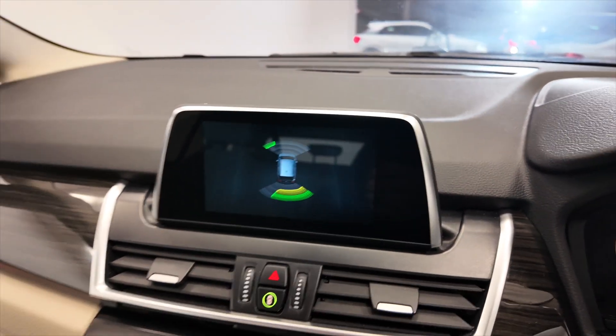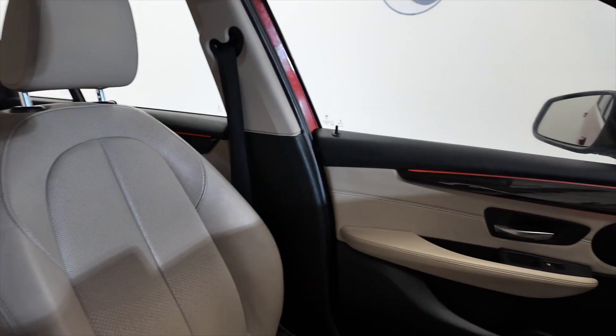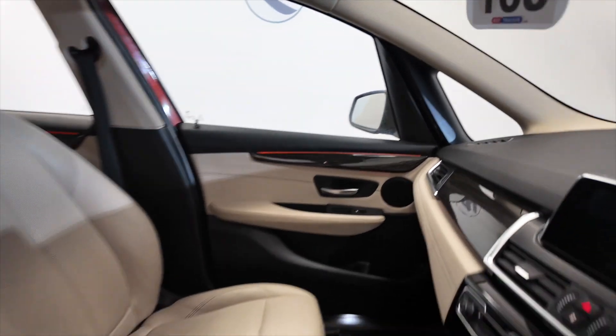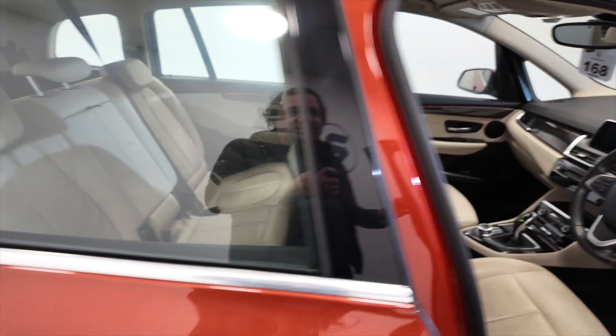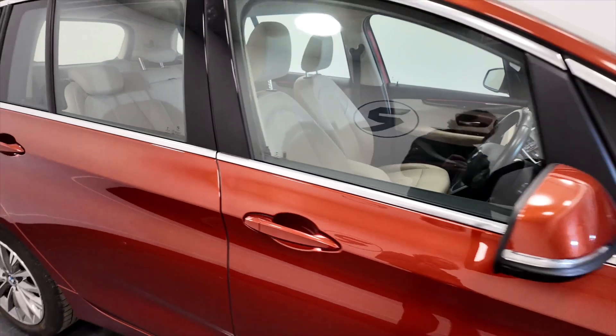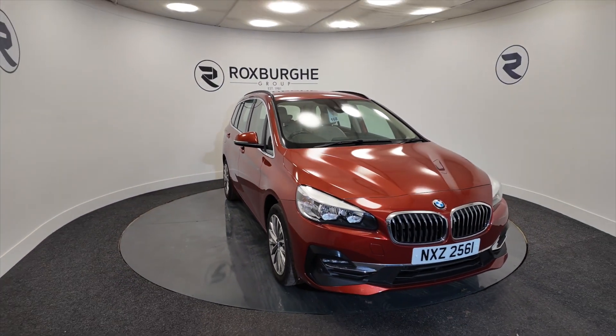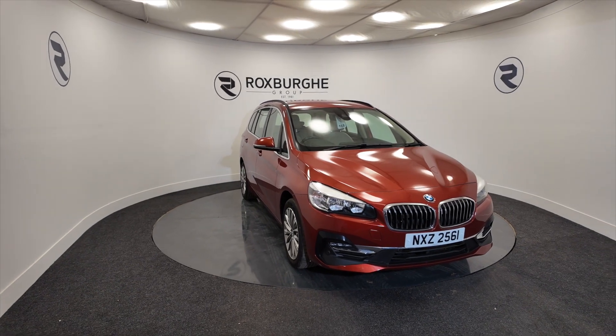Just to let you know, this car has done 54,223 miles. I don't expect this to hang around for very long — they're very popular cars and this is a very fine example of this particular model. If you'd like any more information about this vehicle or any of our vehicles here at Roxburgh, you can always visit our website or just give us a call today. Thank you.